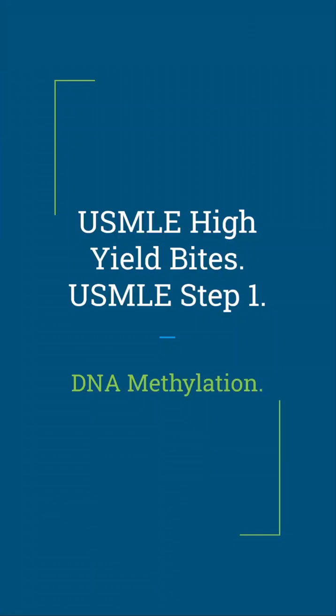Did you know your DNA can be silenced without changing a single base pair? Welcome to USMLE Step 1 High-Yield Bites, where today we are diving into DNA methylation — a game changer for gene regulation. This topic is key for Step 1, tying into epigenetics, imprinting, and even diseases like cancer. Get ready for high-yield facts and mnemonics to make this stick for test day. Let's jump in.